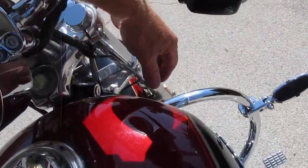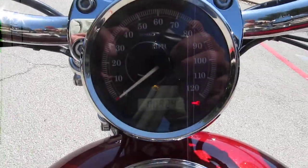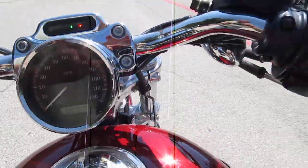Let's pop it off and give it a listen. It is a fuel-injected bike. It's only got 9,243 miles on it.